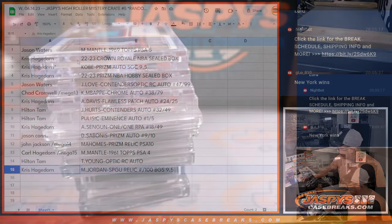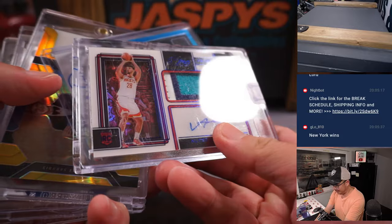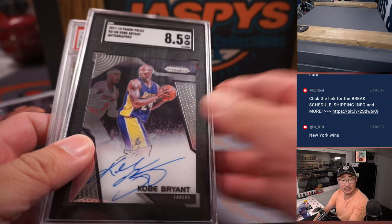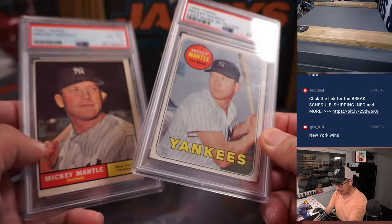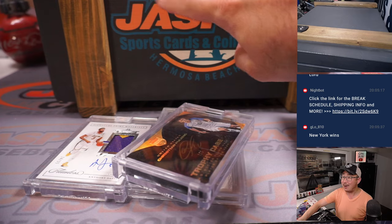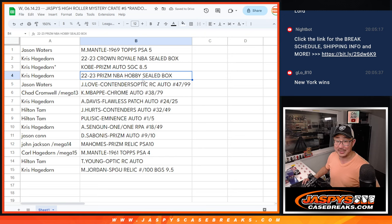Wow, a lot of great stuff here. We've got two sealed boxes that are pretty nice, and some nice hits as well — a good mix. We've got some basketball, some football, some older stuff, some soccer, graded cards, some Kobe — the Kobe was an 8.5 by the way, I wrote 9.5 on there. Nice auto. We've got some vintage baseball, some Jordan, some soccer, some great stuff. I don't know when the next mystery crate is going to be, but next time you see one, go get it on jaspyscasebreaks.com. I'm Joe — I'll see you next time. Bye-bye.